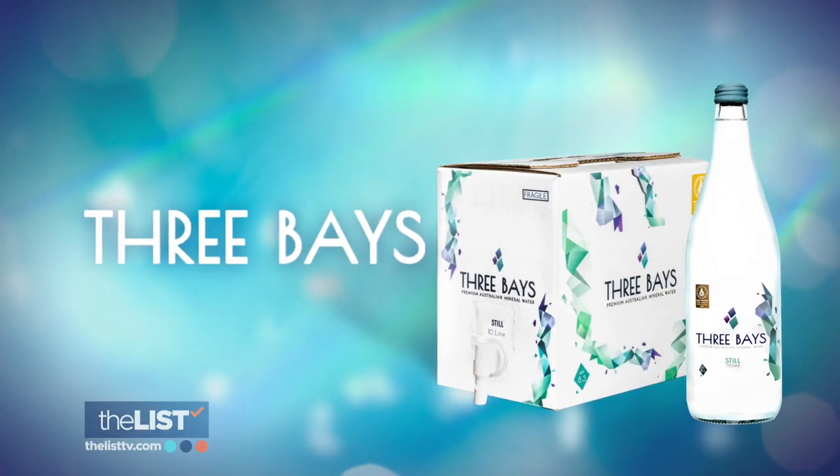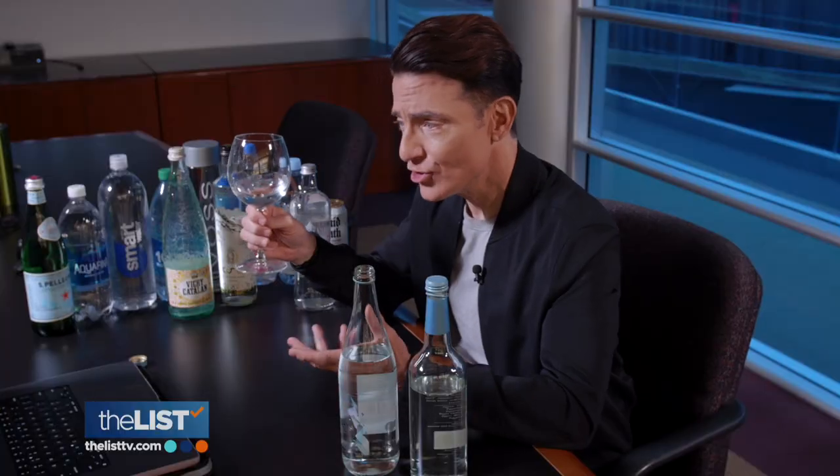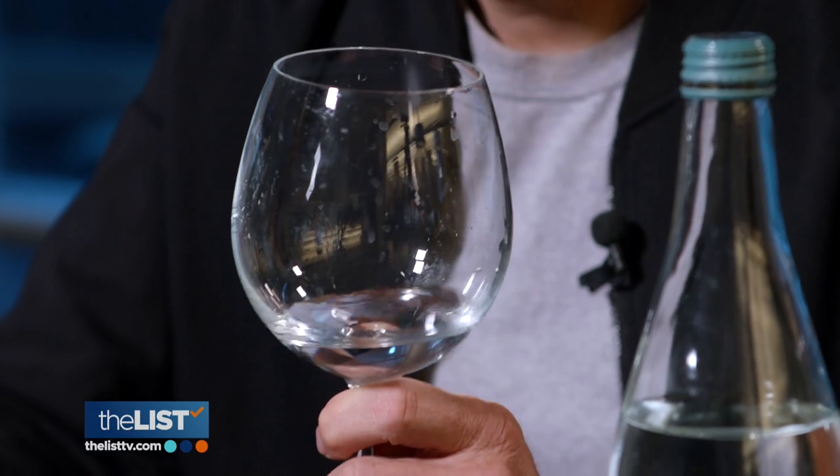Up next, let's try Three Bays Mineral Water, an Australian brand which amps up its TDS level to 1300. This tastes salty. This water is also notable for its thick texture, based just on the minerality. This water — the last time it was rainwater was around 2,000 years ago. It's like an ancient source, built in Mother Nature.